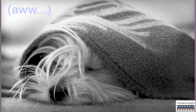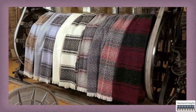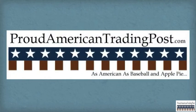You'll love wrapping yourself up in the evening in the soft warmth of one of these beautiful patterned blankets, made by Amana Woolen Mill and provided by the proud American Trading Post.